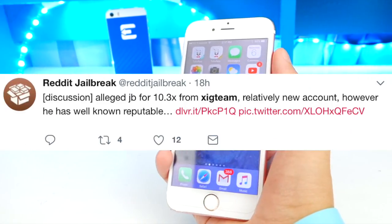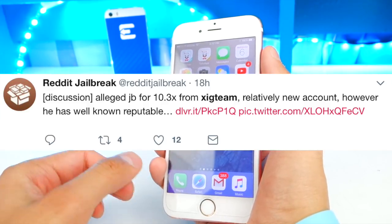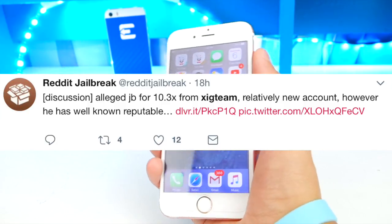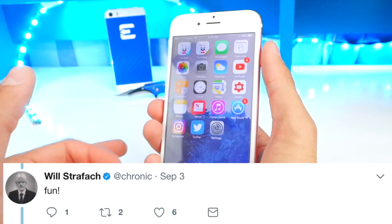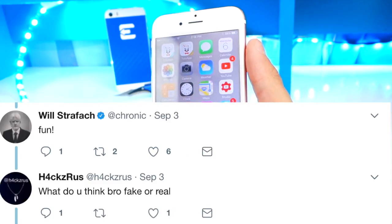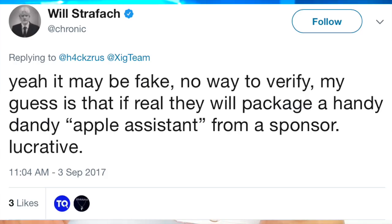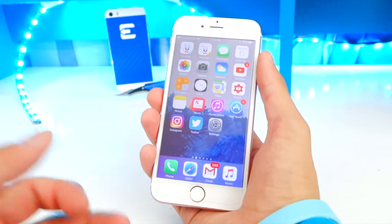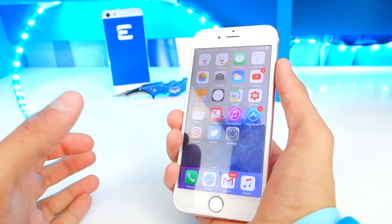Reddit Jailbreak on Twitter posted that this is an alleged jailbreak for iOS 10.3.x from Sig Team — a relatively new account, but with well-known reputable people following them. Chronic replied to Sig Team's tweet and said 'fun.' Someone asked what he thought — fake or real — and Chronic responded: 'No idea, never personally had the pleasure to meet Sig Team yet, but I will keep an eye on it.' He then added: 'Yeah it may be fake, no way to verify.' So even the big-name people in the community aren't sure if they're legit, but there is some hope.